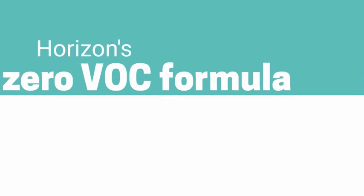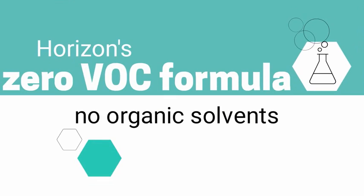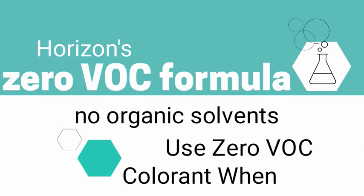Horizon Zero VOC formula means that no organic solvents have been added, and only trace amounts of VOCs may be present from residual ingredients. To maintain these levels, zero VOC colorants should be used.